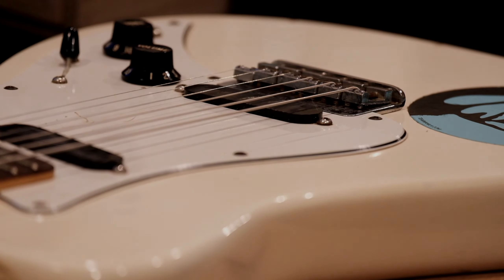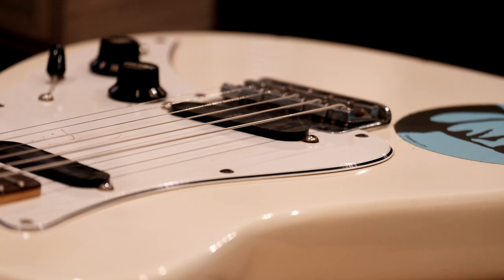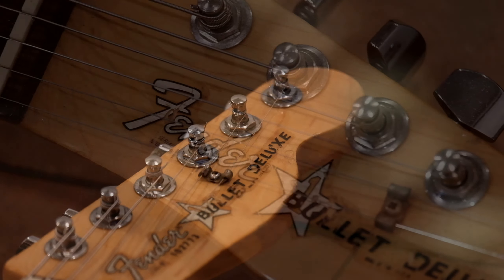My 40-year-old road-worn, gig-worthy Fender Bullet 1 Deluxe. Others claim that it is a Strat or Tele killer, but honestly I always prefer to use this during our gigs.